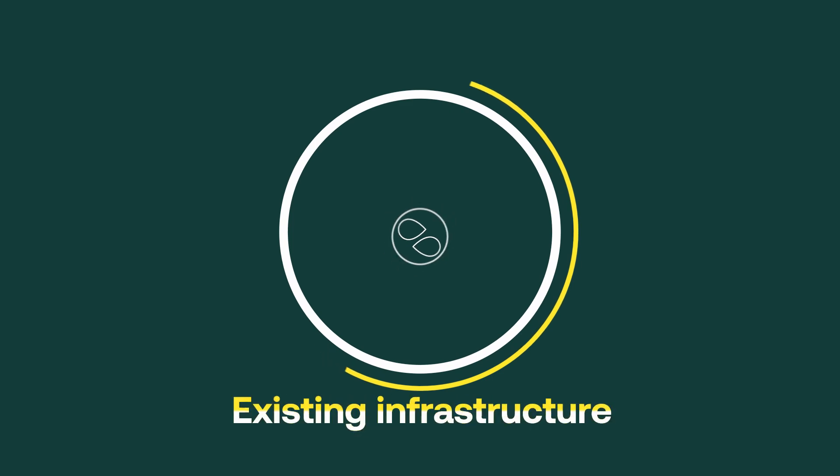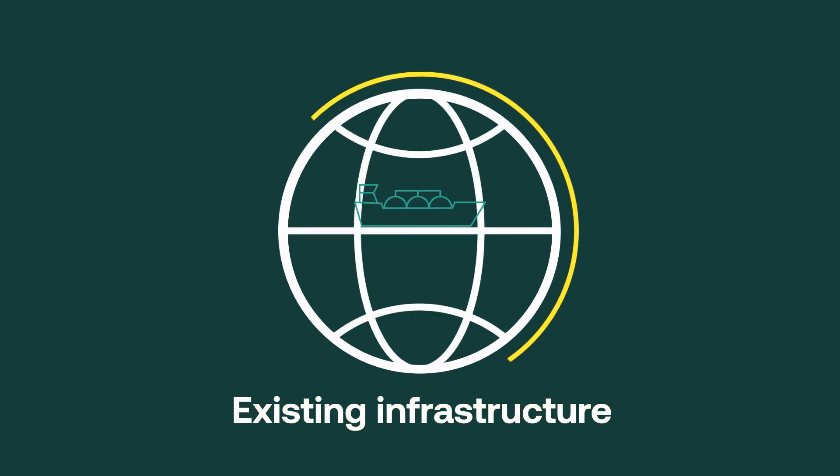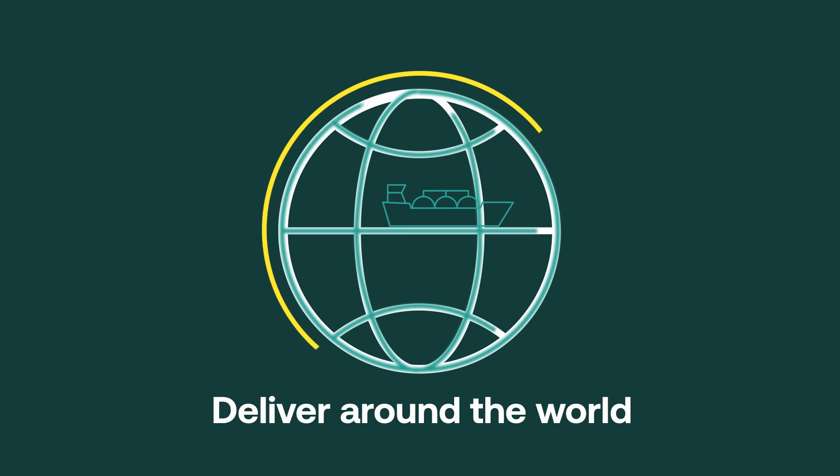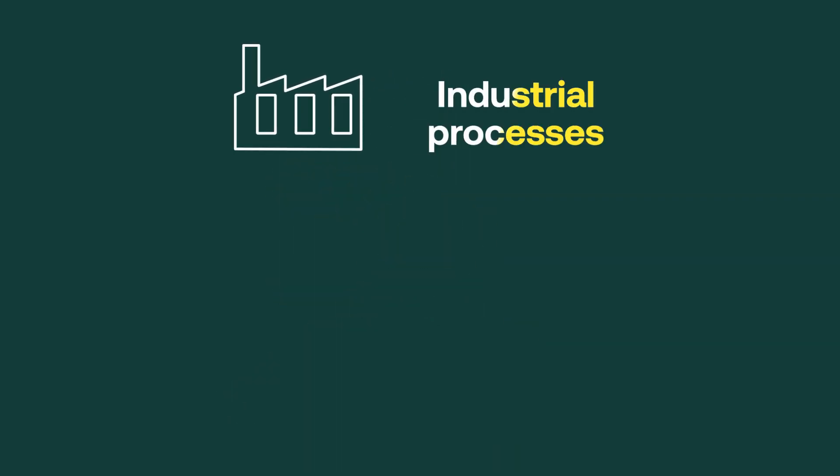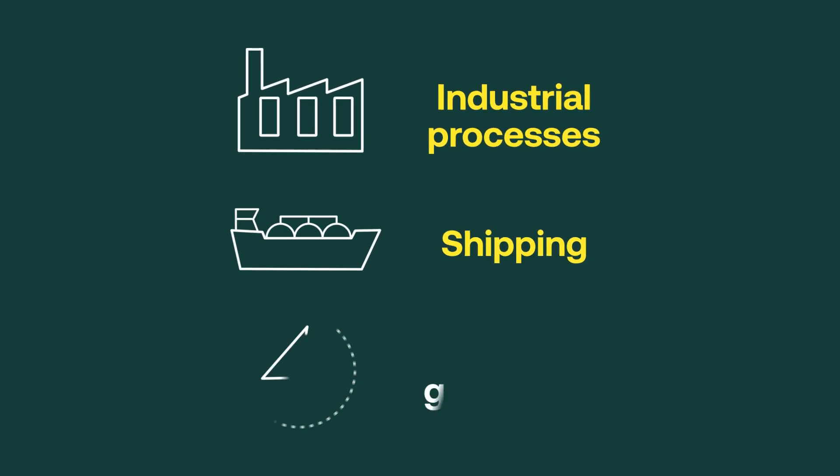Once the ENG is created, we use all existing infrastructure, such as ships and gas pipelines to deliver it around the world, which can then be used for all applications that currently rely on fossil gas, such as industrial processes, shipping or power generation.